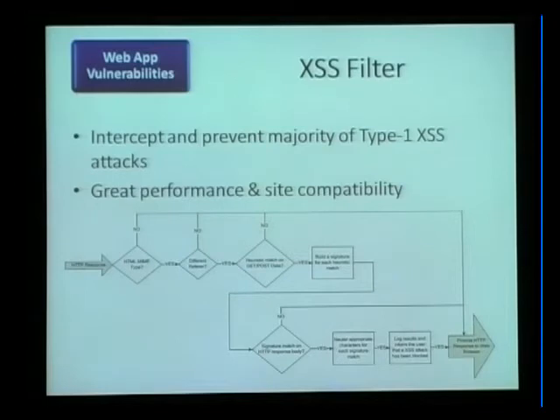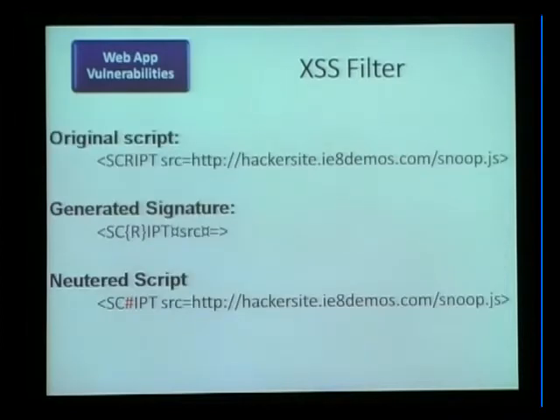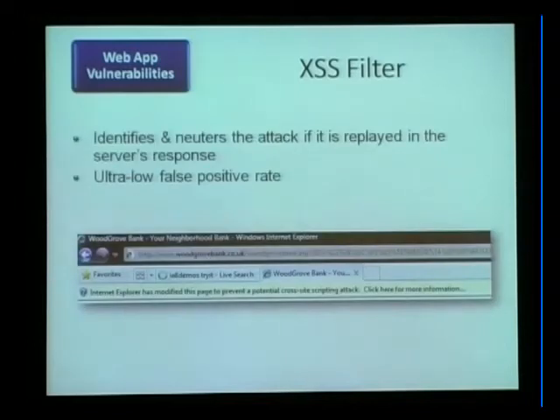Rather than blocking it completely, we generate a signature out of it. We heuristically look for things that could be executable script and take note of them. Then we wait for the reflection — we wait for the server to send back the response page and look to see if that script was reflected back to the user in a way that it's going to execute. If so, we modify it — specifically, we neuter characters out of it so that it doesn't execute.